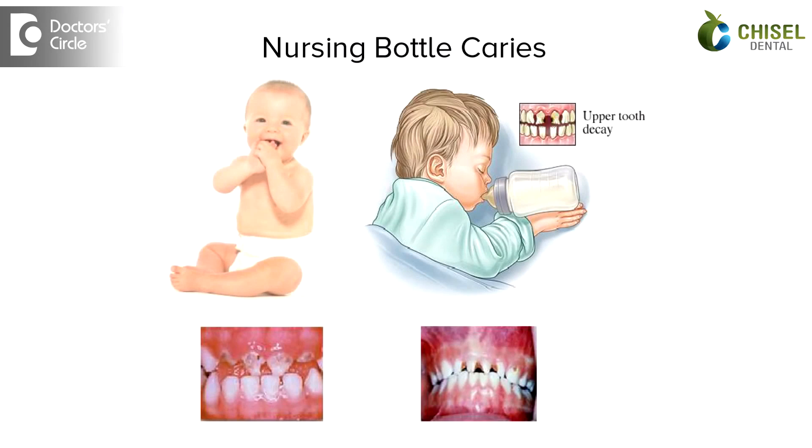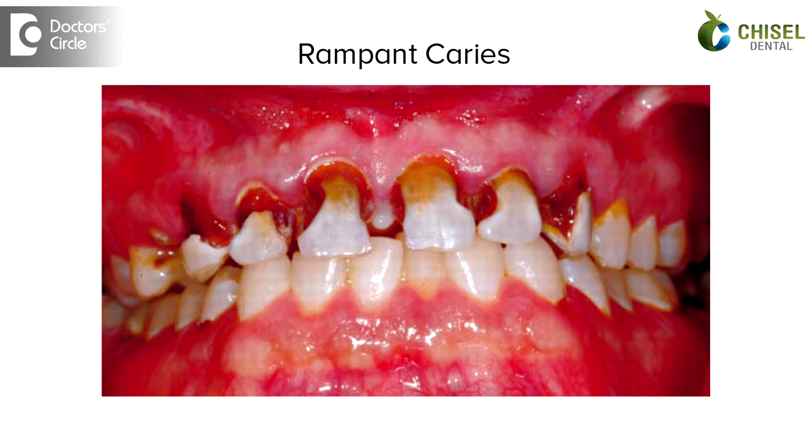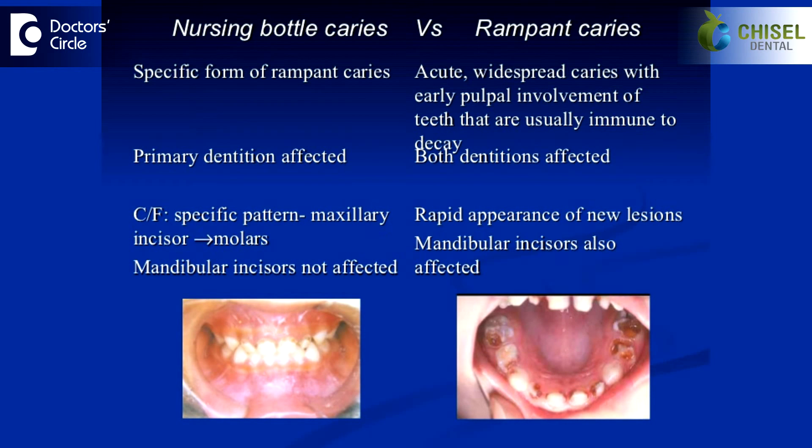Nursing bottle caries is a form of rampant caries where specific teeth are involved, whereas in rampant caries it's a generalized form where all the teeth are involved. Nursing bottle caries is usually seen in infants and toddlers, whereas rampant caries can come at any age.